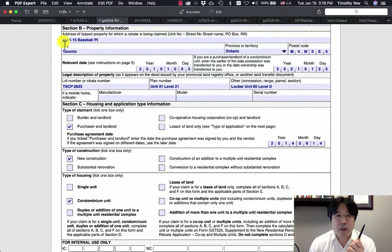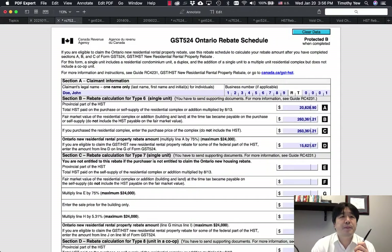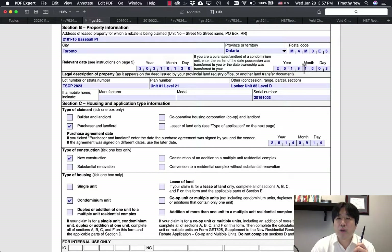Section B is the property information — the address of the property with postal code. For the relevant date, this is actually the closing date, which you can get from your statement of adjustments. We're putting 2021-01-20. The other date is your occupancy date — October 3rd, 2019 — which goes in the occupancy date section.